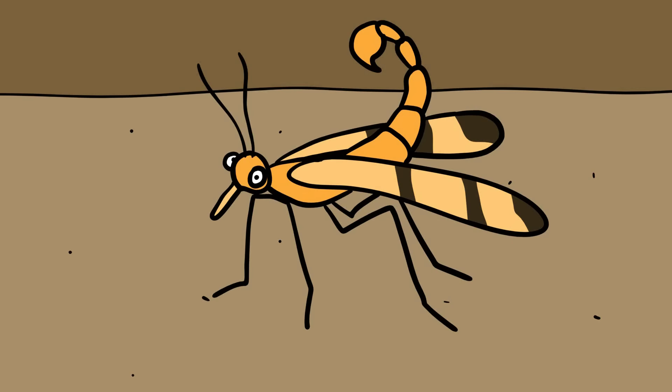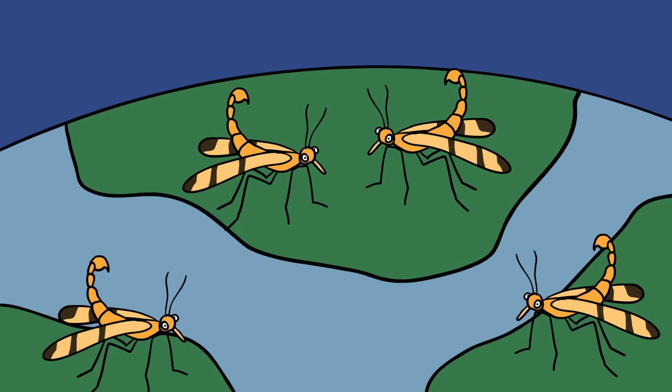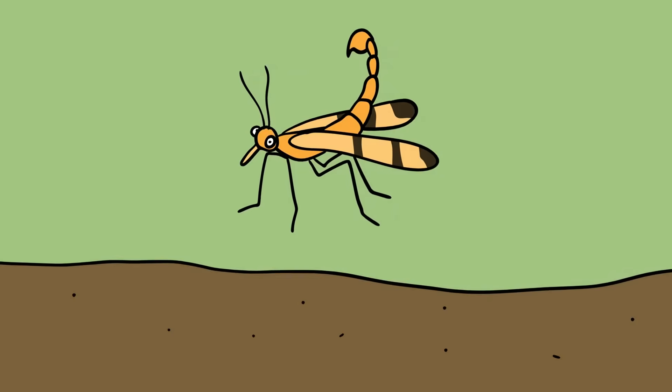Scorpion Fly. While this insect looks like the result of some bizarre genetic experiment that spliced a scorpion stinger onto a wasp, that stinger is actually something much more innocuous — the fly's genitals. Nevertheless, it makes for a bizarre-looking creature. Scorpion Flies, or Macoptera, can be found all over the world, and have been around since the Mesozoic Age. In fact, they're believed to have been the forerunners of most of our modern moths and butterflies, collectively grouped in the Lepidoptera order.